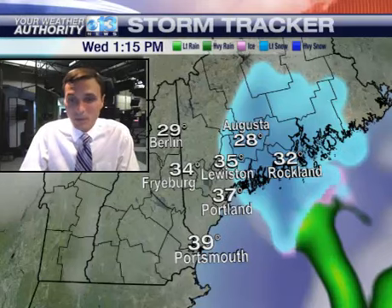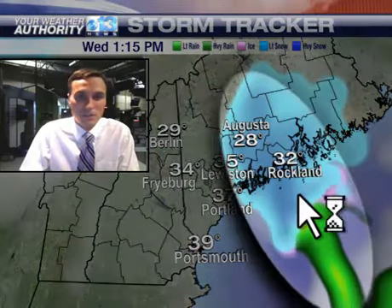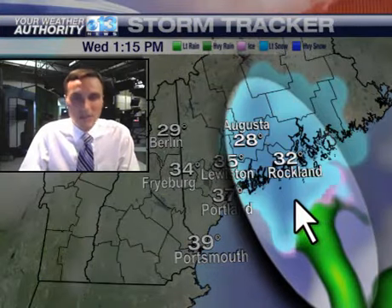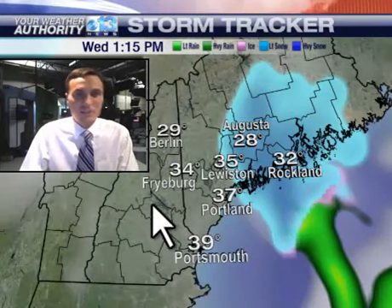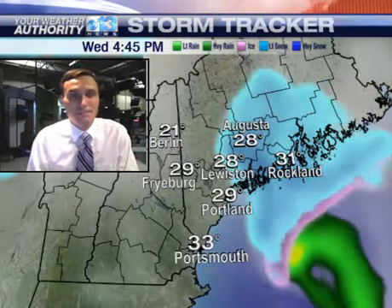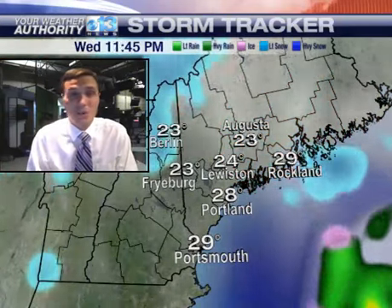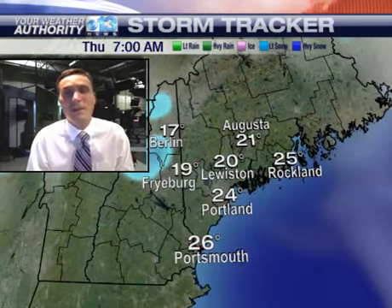But where it does set up, we're going to see a period of snow that could add up to a few inches in spots, especially from the Rockland area, Waldo County, Lincoln County, Knox County, even up into Kennebec County western areas. Back in New Hampshire, there's a decent chance you won't even see a flake at all out of this one. In fact, portions of York County also have a decent chance of not seeing a flake at all on Wednesday.